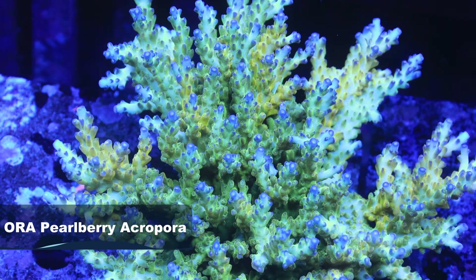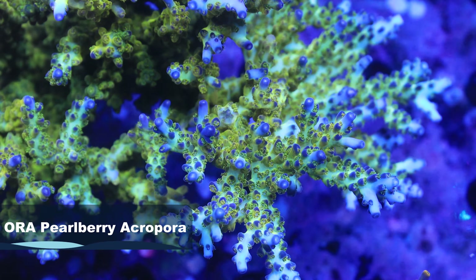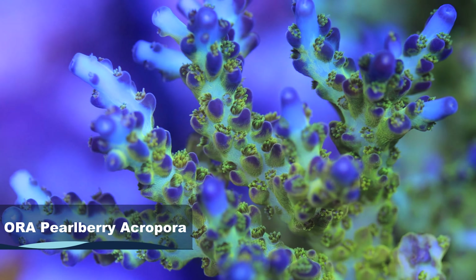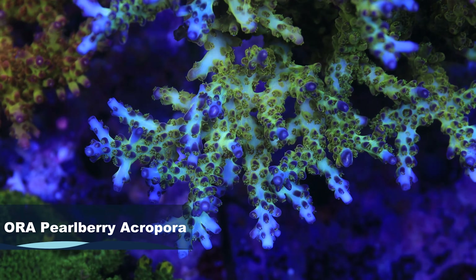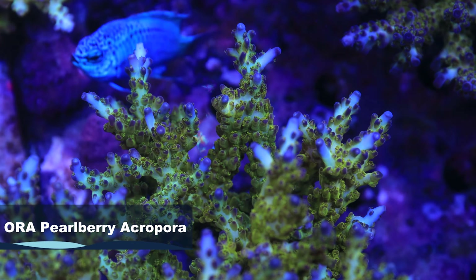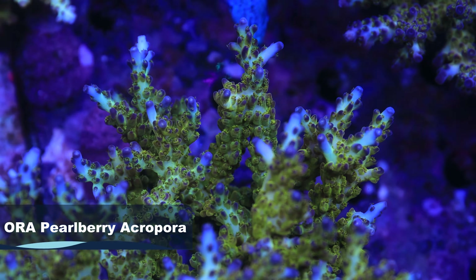It likes a good amount of light overall and solid flow — you can throw a lot at that piece and it does really well. This is one we got from ORA and have started culturing here at the farm. ORA originally released that piece years back but then must have lost their mother colony, because it just wasn't available for the longest time. We eventually got it from a friend who had grown a sizable colony, and now ORA does have it back growing again. There are some look-alikes, but none that really stand out with that vibrant color like the true ORA Pearl Berry.